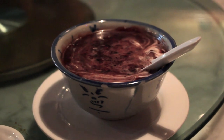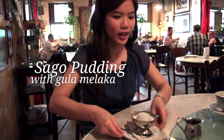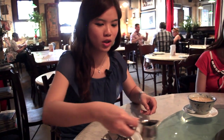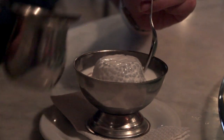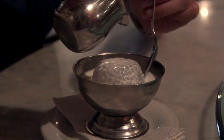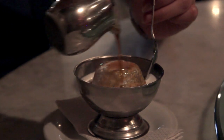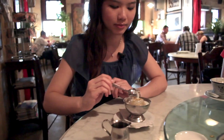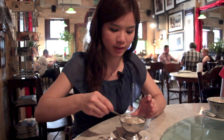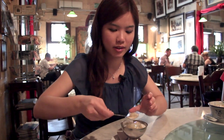And now we move on to the second dessert. This is sago pudding with gula melaka. So this is the sago pudding with some coconut milk, and we are supposed to pour some gula melaka above it. Small bite. Mmm, this is yummy.